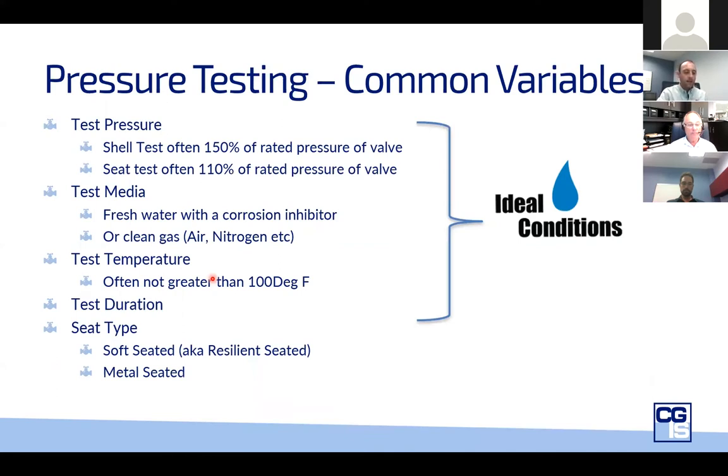Among the pressure testing standards, there are some commonalities. The closure test is often done at 110% of the rated pressure and the shell test at 150% of the rated pressure. The test media is normally water or clean gas, and temperature is normally ambient or maximum 100°F (38°C). All these conditions — including the duration — are very ideal: in a clean environment, a clean factory, right after the valve has been built. So they're not indicative of what the valve will experience when installed. The application must dictate the valve.